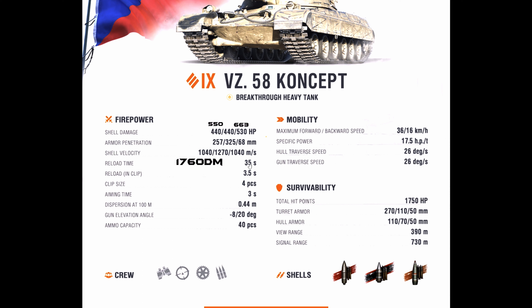The shell velocity is good, and the DPM is also good — the full reload will come down to around 31–32 seconds, which is definitely solid. The 8 degrees of gun depression is good, and having 40 rounds of 440 damage capacity is amazing. The 390 meter view range is also good.